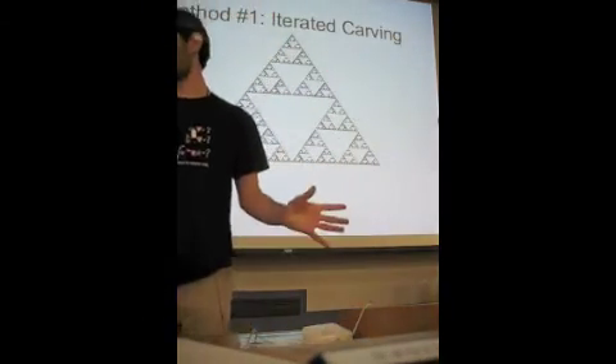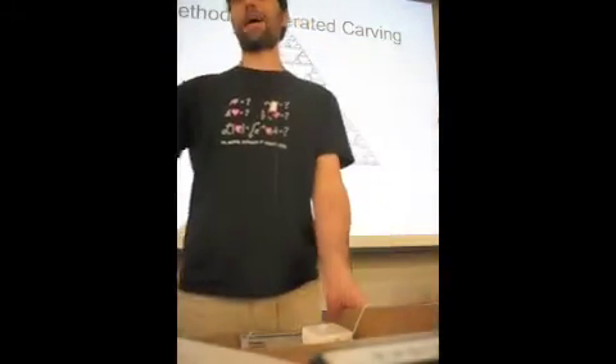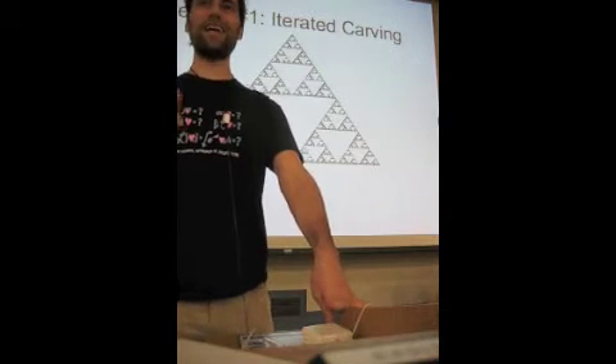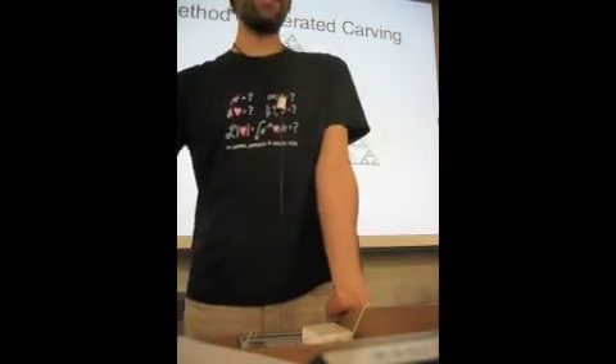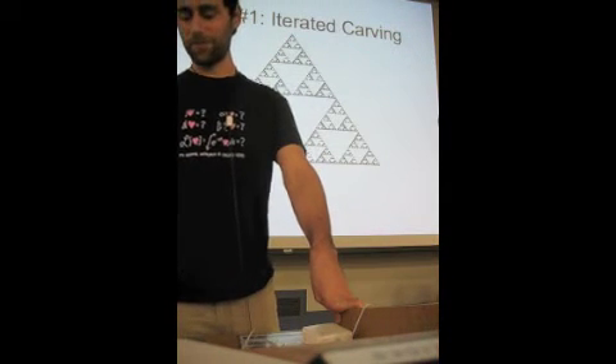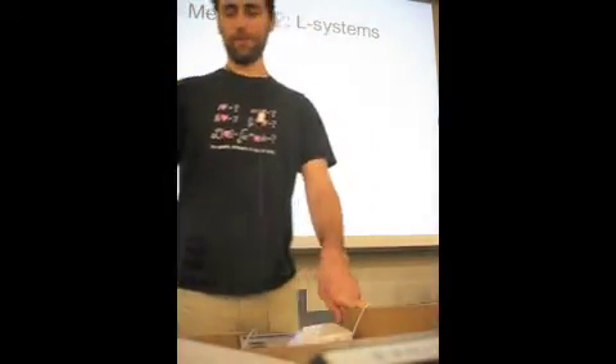So that's cool, but that's not where a mathematician stops. A mathematician is going to come back and do this again in a totally different way and see what happens. So the second method I want to show you — and this is where it starts getting really interesting — is using a method called L-systems. L-systems are essentially a system of rules that grow from a seed.